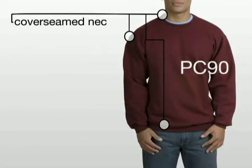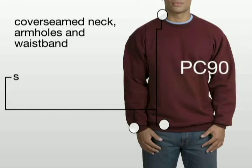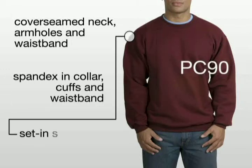In both the youth and adult styles, the crew neck sweatshirts have cover seam neck, armholes, and waistband, spandex and collar, cuffs, and waistbands, and set-in sleeves.